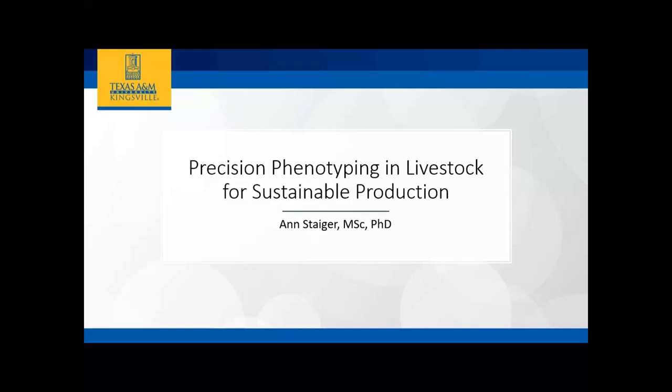All right, so we're going to start on time. Thank you all for joining us in person and online today. It is my pleasure to welcome Dr. Ann Steiger from Texas A&M Kingsville.